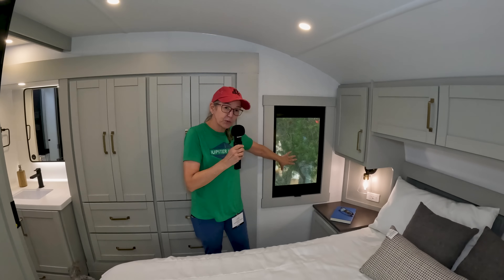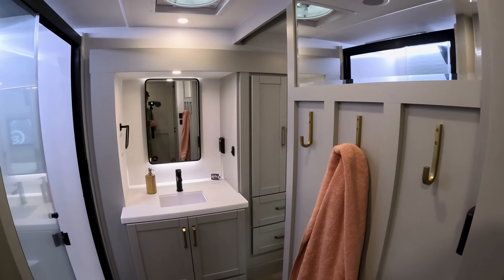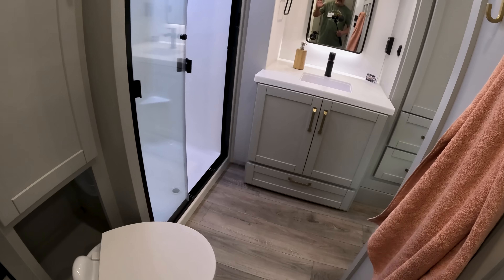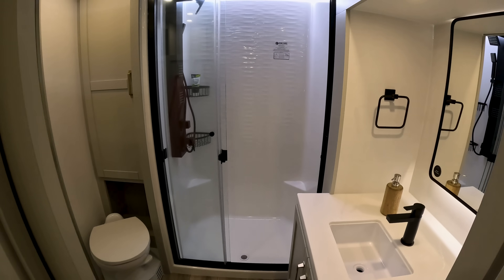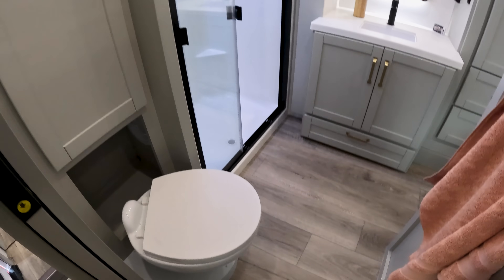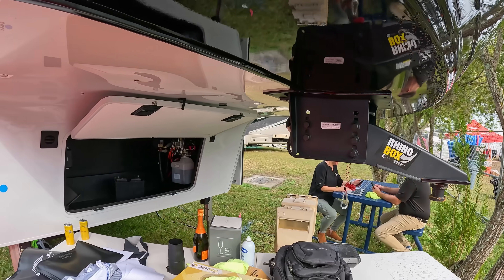The bathroom has two entries — one from the hallway and one from the bedroom. The sink is a decent size. However, the shower for this size rig is a bit small. There is cabinetry behind the toilet and underneath the sink, but not much. The toilet is also in a very strange spot.